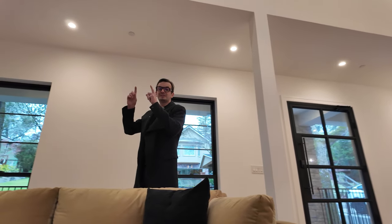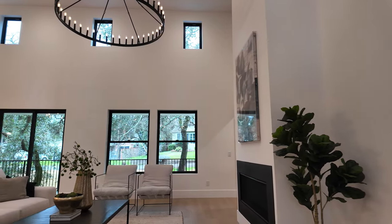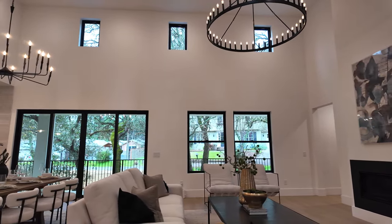As soon as you walk in this house you're going to be blown away, especially by how tall the ceilings are. You have 18 foot ceilings, a beautiful oversized fireplace, and a lot of natural light with a lot of windows throughout the entire main space.